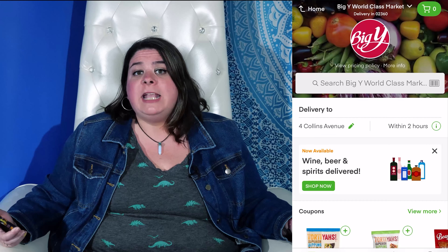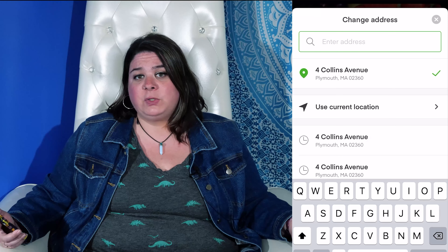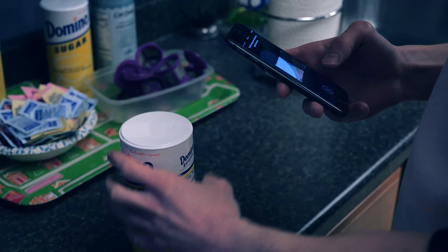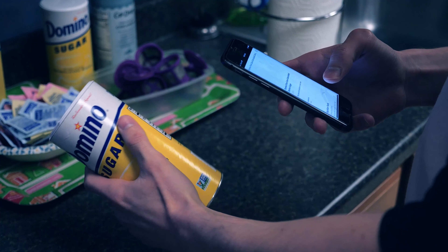Let's open up the Big Y app. One thing to note is that in order to get a delivery, you have to spend a certain amount of money. The first thing we're going to do is make sure that we have the correct address so the app knows the closest available store to shop from. You can start at the search bar to look for your items. You'll also have the option of scanning the barcode of a product in your very own home — just be careful because it's so fun, you're going to want to scan everything.